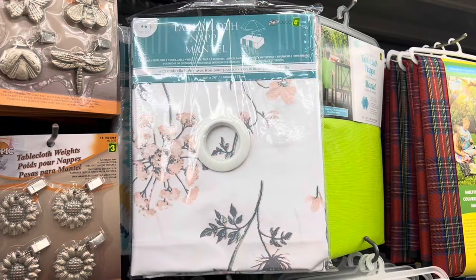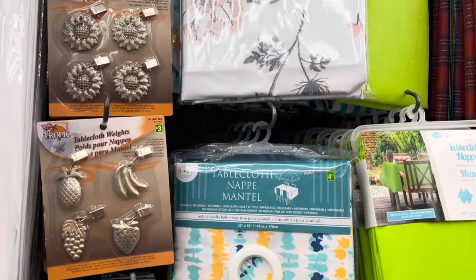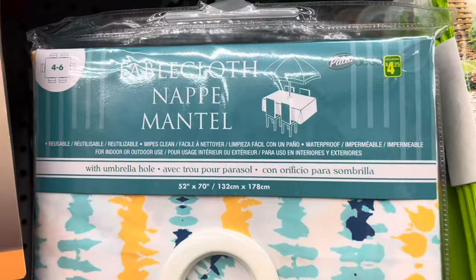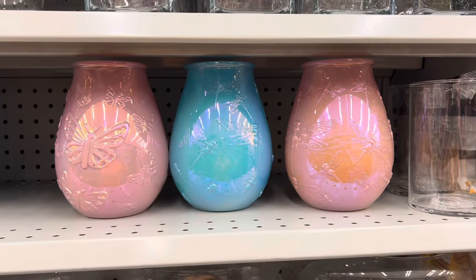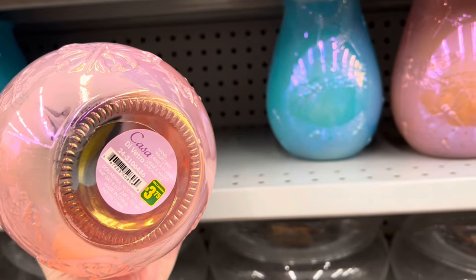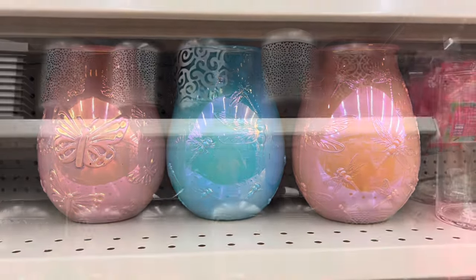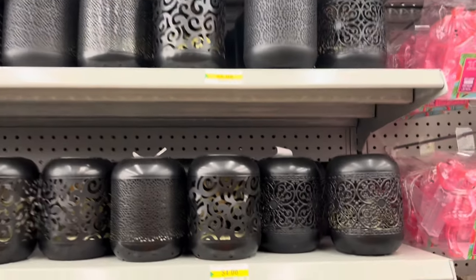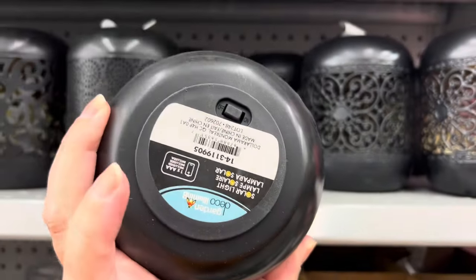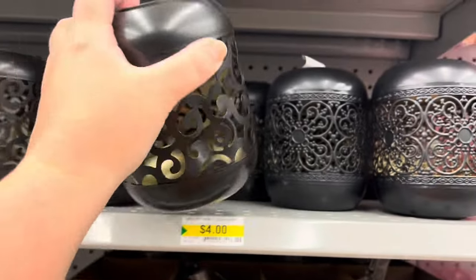They're celebrating maple season with the passion flaky and caramel flavors. They had some tablecloths with a little ring in the center to put your umbrella through, for $4.25 each. Look at these beautiful vases — you can put little candles in them. So pretty! I love the butterfly and dragonfly designs. They also had some nice black solar lanterns — these would be so nice for your backyard to light everything up.